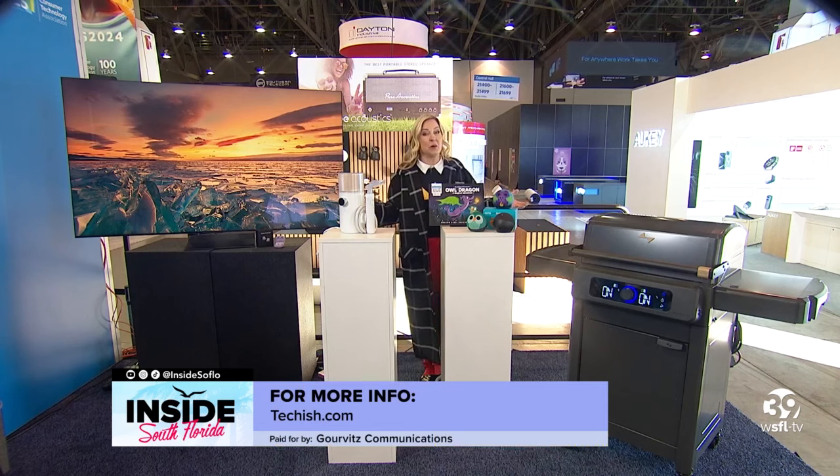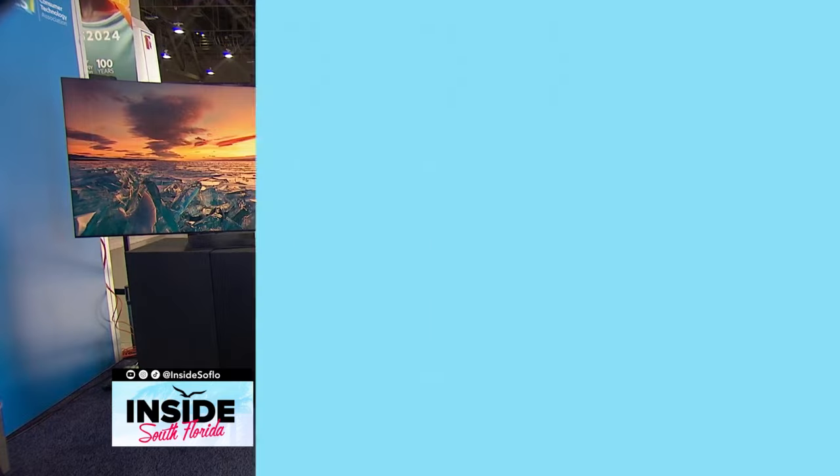We will be here all week covering all the best, going hands-on with the latest and greatest gadgets from CES 2024. Go to my website at Techish.com for all the details.